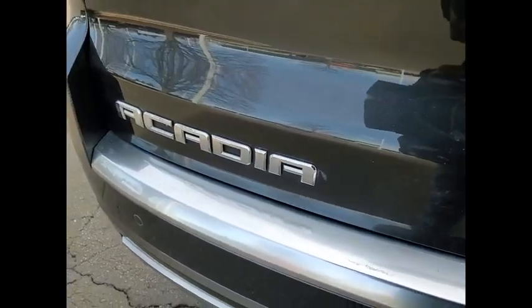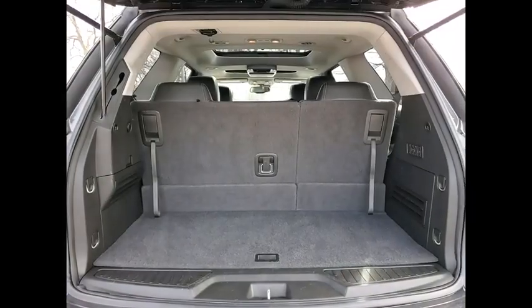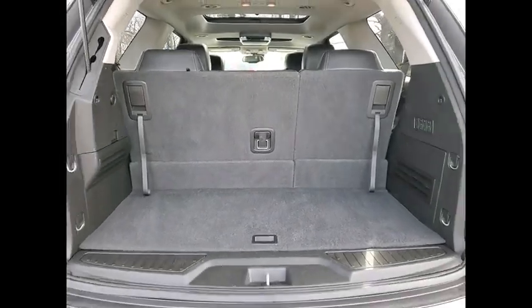This vehicle has less than 150,000 miles. Here are some of this vehicle's great options: remote engine start, traction control, stability control, roll stability control, daytime running lights, and fog lights.